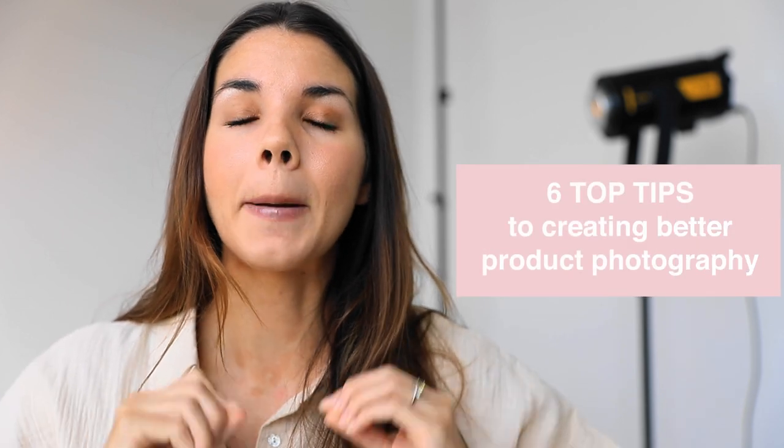I'm getting a lot more DMs at the moment with people asking me to give feedback on their photos, and unless you're a student inside my course Become a Brand Photographer, it's really hard for me to get to everybody. So I wanted to make this video and walk you through my six top tips on creating better product photography. If you are a student inside my course, you can post all your photos inside the Facebook group for feedback from both myself and other photographers.